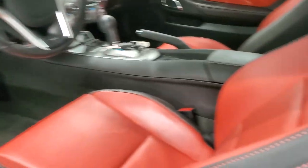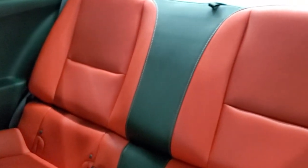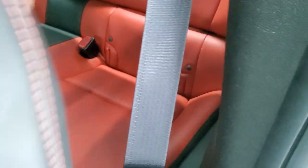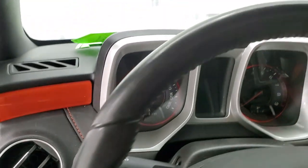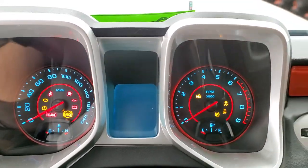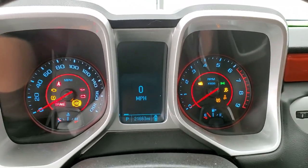We'll take a quick look at the back seats — no rips or tears back there. It does have the latch child safety system. Those seats do fold down for extra storage. We will hop inside and check out the instrument cluster, the radio, and everything that the interior has to offer.